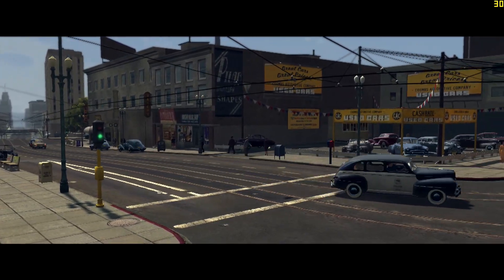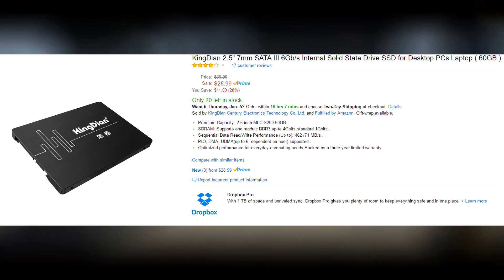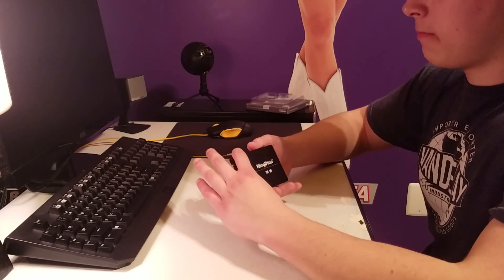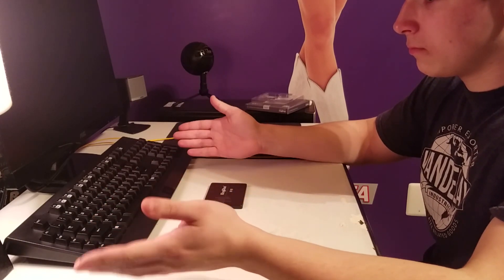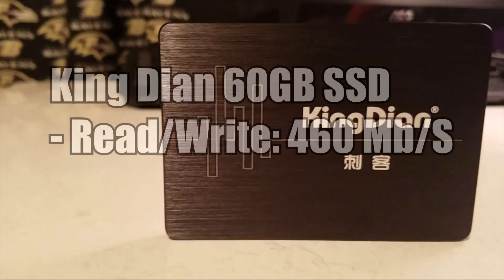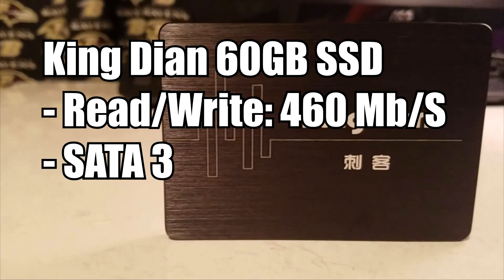Facing up against the hard drive is this very cheap SSD — the KingDian 2.5 inch 60 gigabyte SSD. As far as capacity goes, 60 gigabytes is not that great, but it'll do for testing purposes. I would recommend spending the extra nine dollars or so to get a 120 gigabyte if you can afford it. This one boasts a read/write speed of up to 460 megabytes per second and uses the SATA 3 interface.